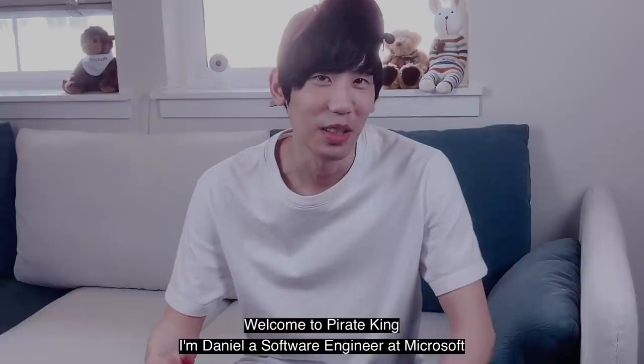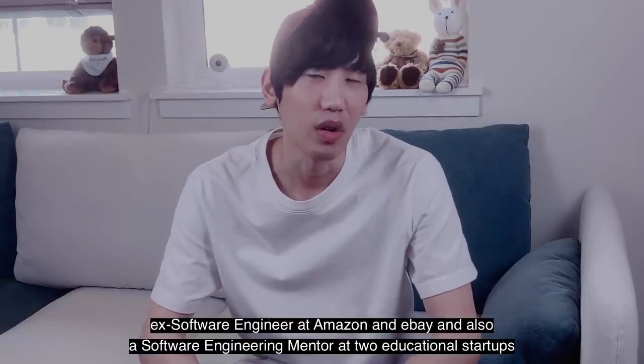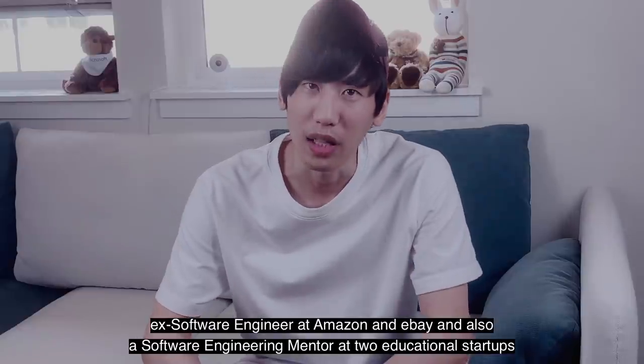Welcome to Pirate King. I'm Daniel, a software engineer at Microsoft, ex-software engineer at Amazon and eBay, and also a software engineering mentor at two educational startups.